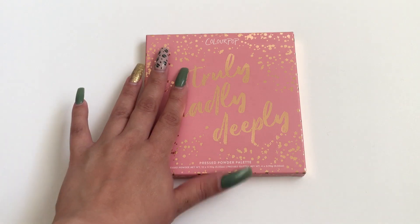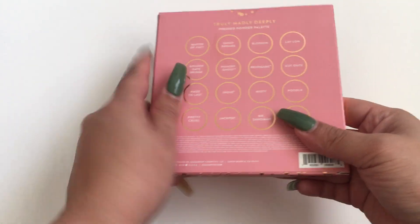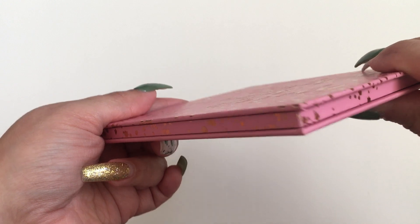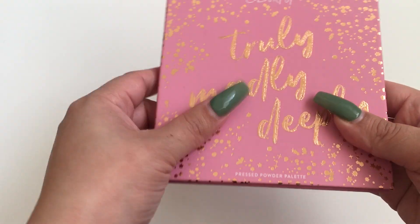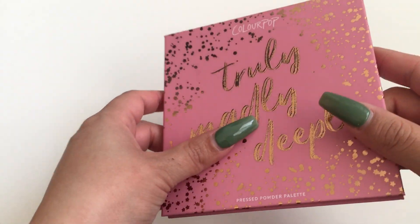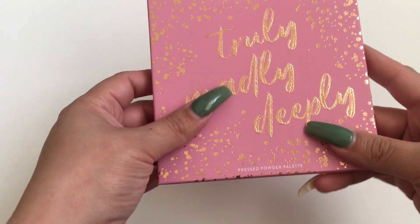I believe this is an Ulta exclusive. This is how the packaging looks — the shades are on the back. It looks exactly like the box, except these letters are raised. You can feel the letters when you touch them. I think this packaging is one of the prettiest from the ColourPop palettes I've purchased recently.